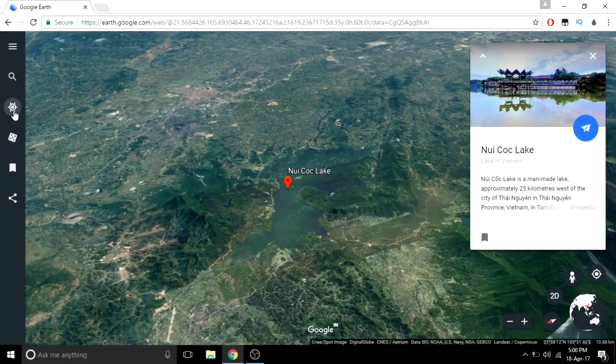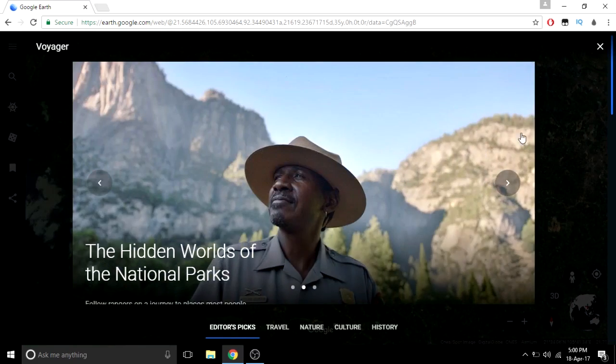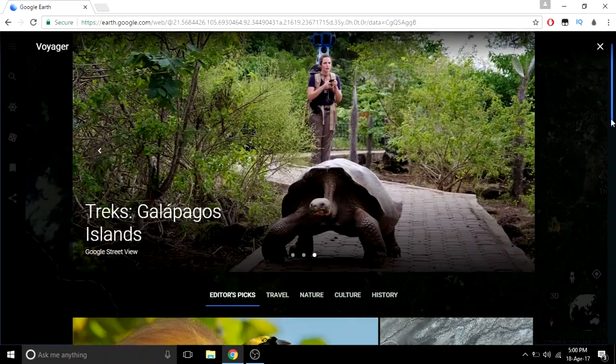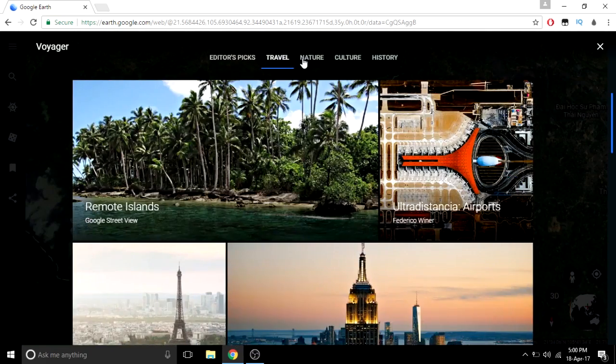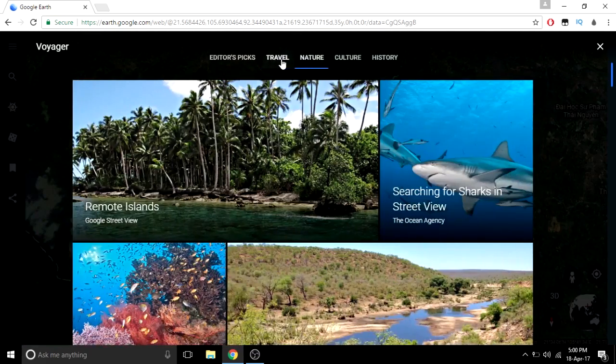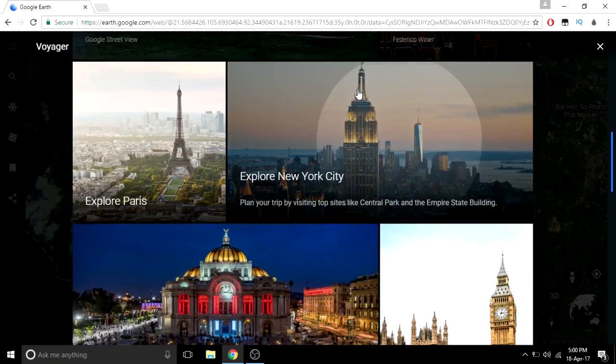The main and most important feature is the Voyager. What it does is it is a collection — big subcategories are also there: travel, nature, culture. Many companies have collaborated with Google to have this kind of collection, like BBC Earth as well.